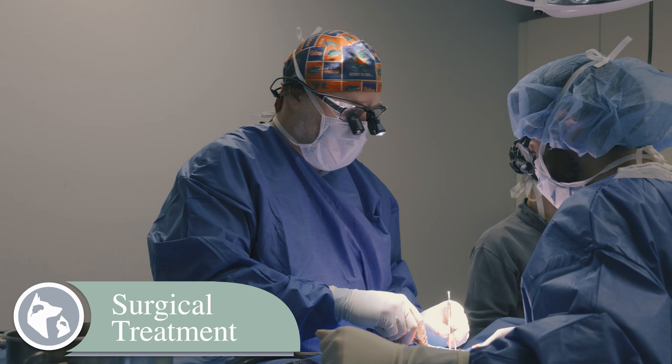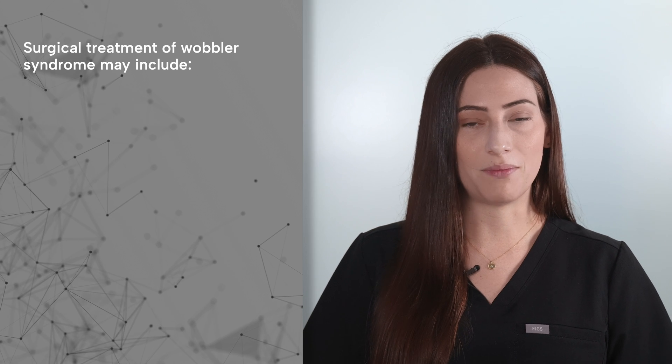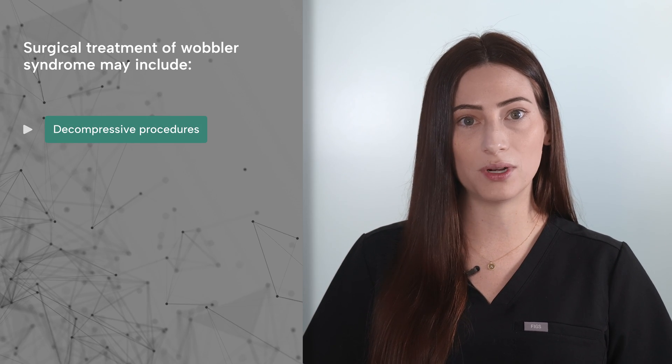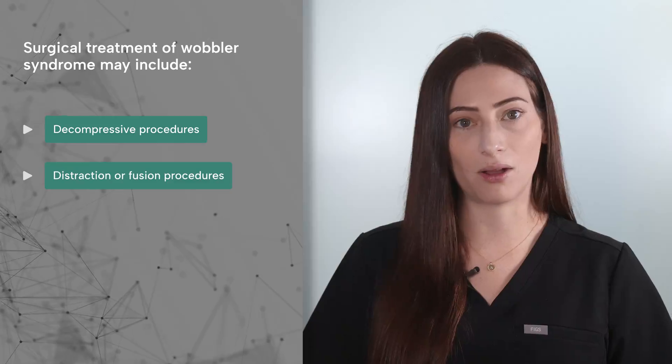Surgical treatment may be recommended for dogs with more severe signs and dogs unresponsive to medical management. Surgical treatment of Wobbler syndrome may include decompressive procedures to remove any bone, soft tissues, or discs compressing the spinal cord, and or distraction or fusion procedures to stabilize the bones of the spinal column.